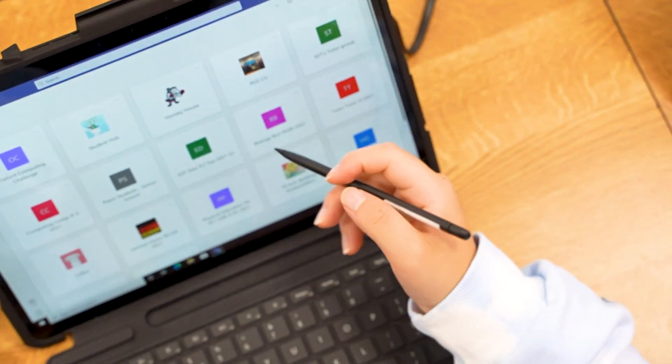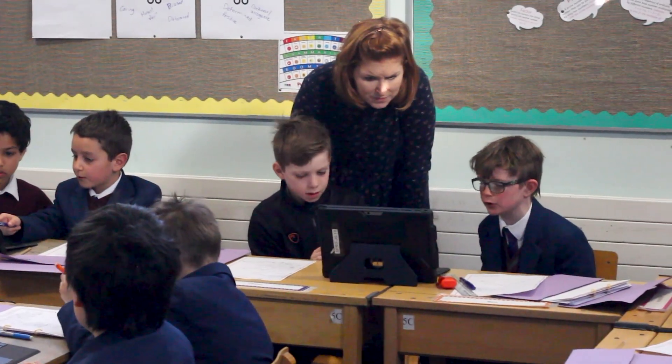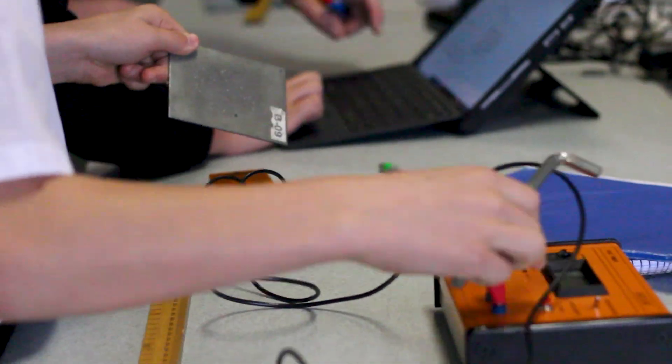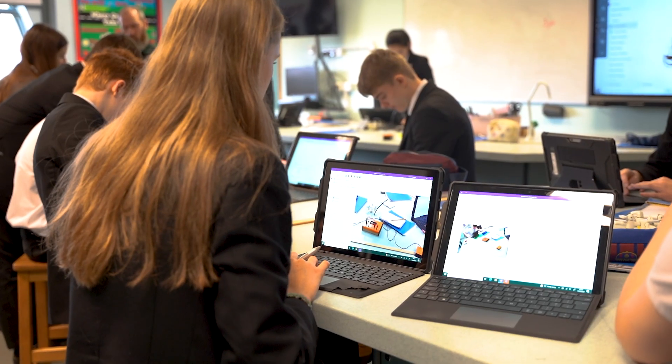One of the biggest benefits that the Surface device has brought to our teachers — similar to the students — is that of organization. They have access to all their students' work whenever they want it.